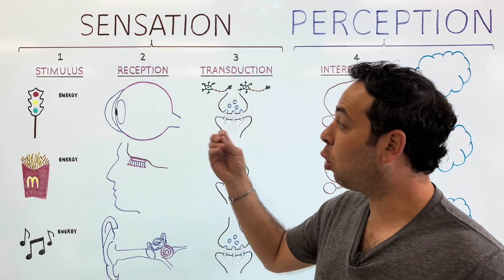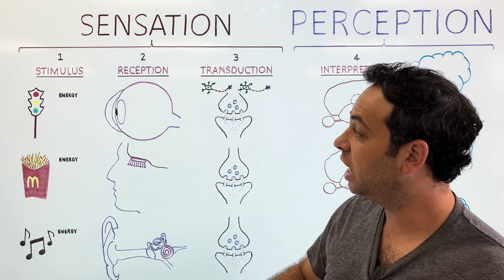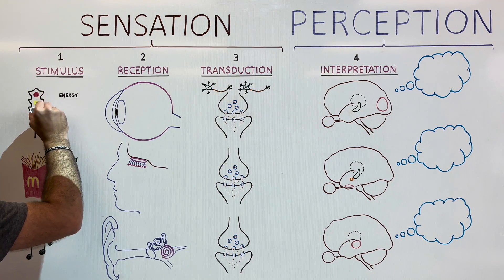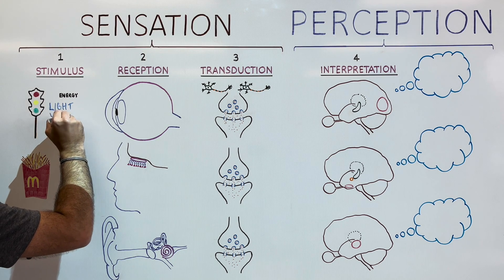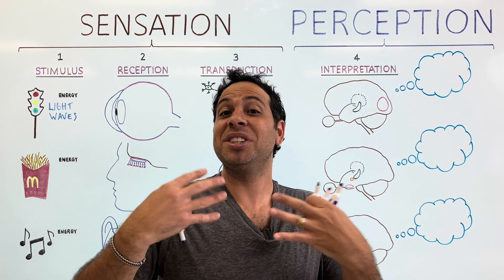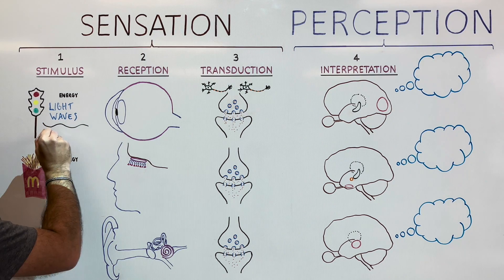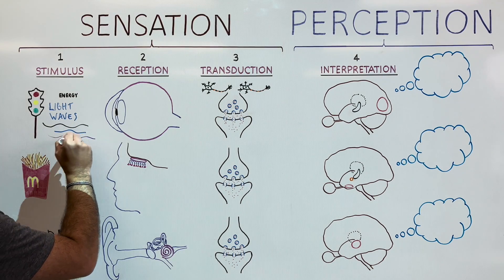Here's what's interesting: your eye doesn't actually see a stoplight. Every one of our senses is picking up a specific type of energy. For our first stimulus, your eye is picking up what we call light waves. The sun emits tons of energy, and that energy bounces off of objects. We perceive this as colors, shapes, and objects around us. Colors are determined by different wavelengths. So in terms of energy, your eye is detecting light waves.